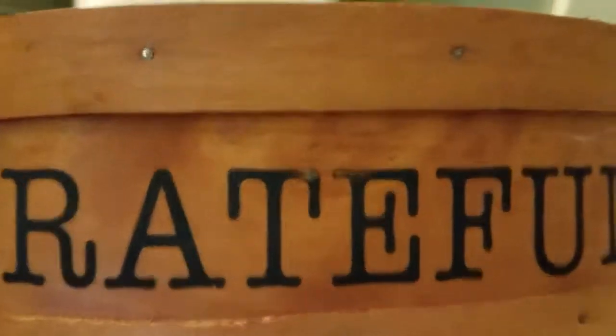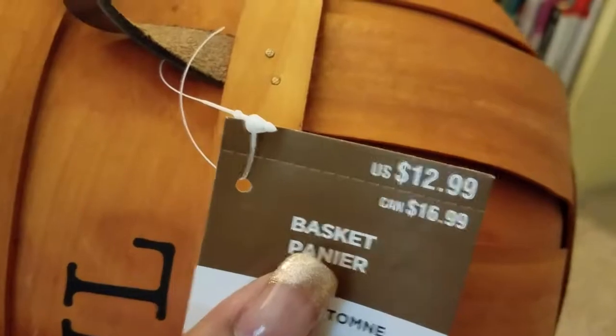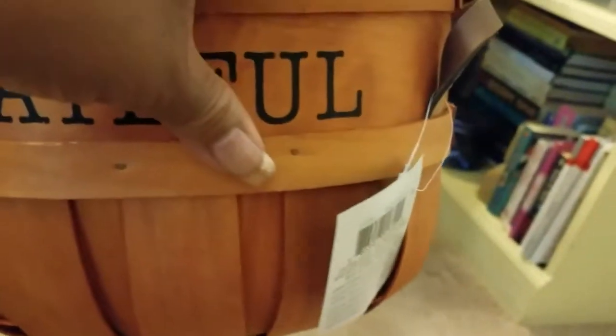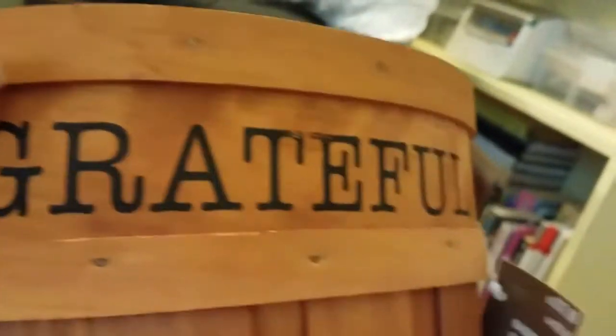Finally from Michael's, I got this 'Grateful' basket — it looks like something you'd harvest your garden with back in the day. It has leather handles and says 'Grateful' on both sides. It began life at $12.99 and was 60% off — my most expensive Michael's purchase. Like the other basket, even though it says 'Grateful,' it will probably become part of my everyday decor. I am not just grateful during this time of year — I'm eternally and forever grateful, and I have a lot to be grateful for.